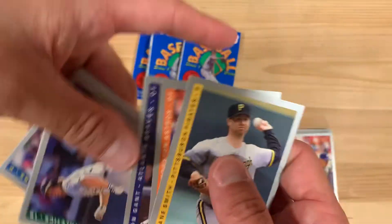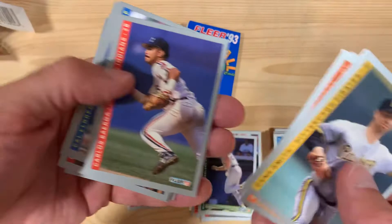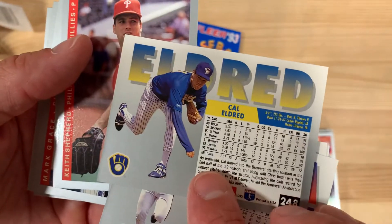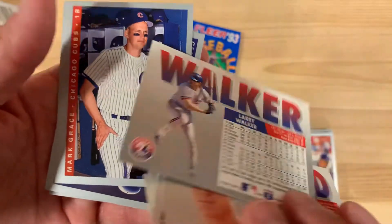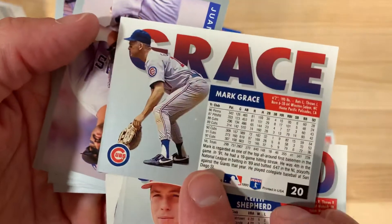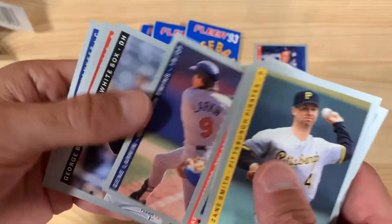Ron Gant — important, remember that Braves teammate. Mark McGwire, mullet and all. Cal Eldred — he played for the Iowa Hawkeyes, University of Iowa baseball team. Larry Walker, nice card there. And booyah — what do we got here? Mark Grace, one of my personal favorites — we'll add him to my collection. Mark Grace cards, very nice. And look at Juan Gonzalez, also a nice card. This is just a nice round of opening, I gotta tell you.